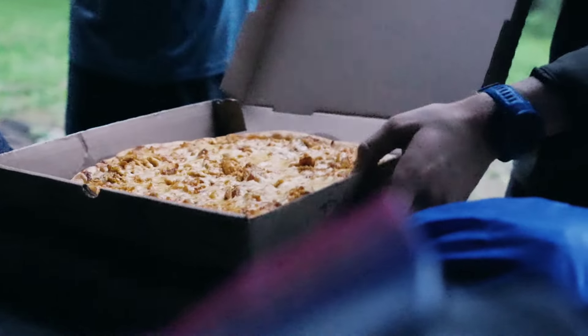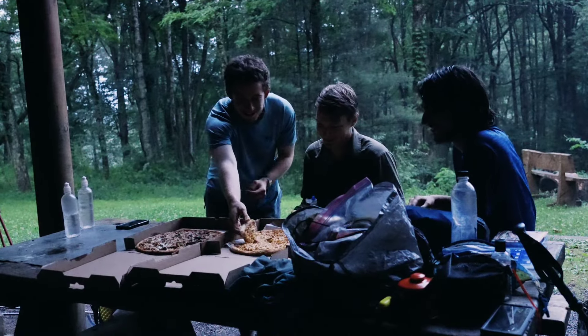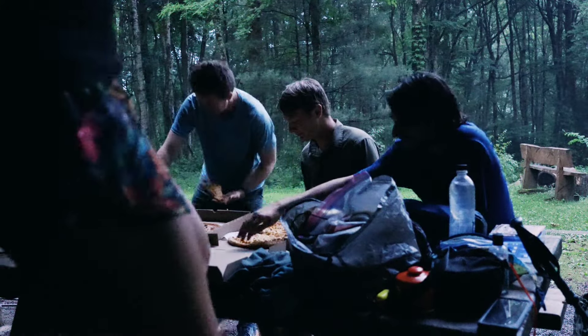Oh yeah! Delivered to the shelter. I'm so happy right now. I'm not even that hungry anymore.